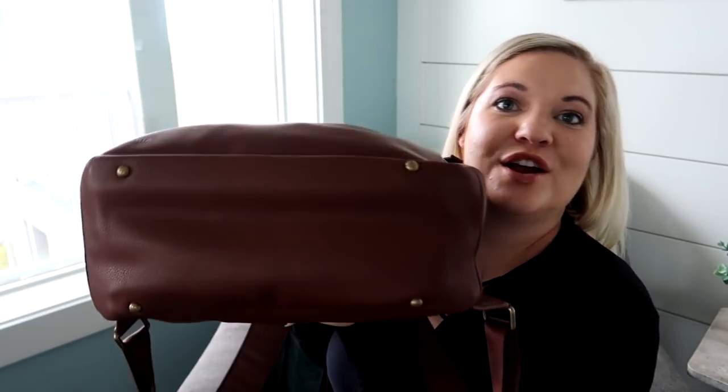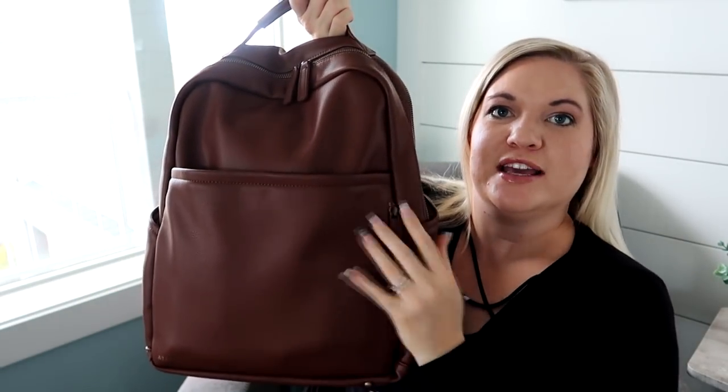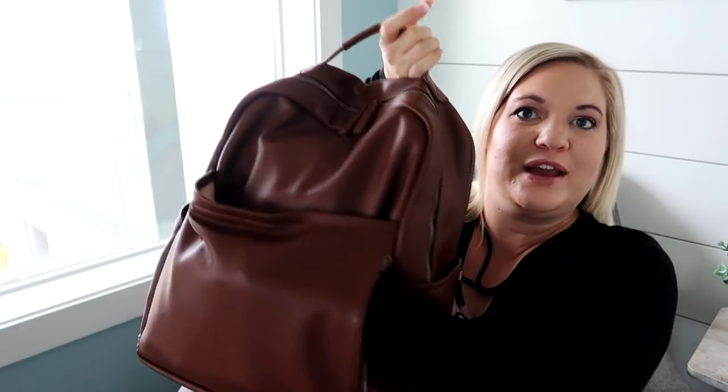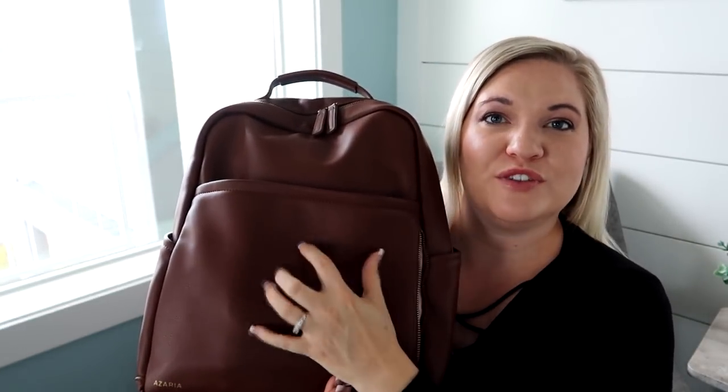I love that this bag has feet on the bottom. Because of the way it's created — without a huge front pocket weighing it down — when I set this bag down it actually sits really nicely and stays upright. The feet help with that, as does not having a huge bulky front pocket. Speaking of the front pocket, this zip pocket goes all the way across the length of the bag, which is really nice.